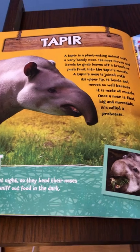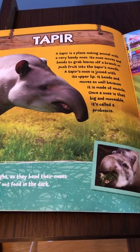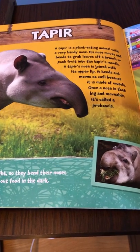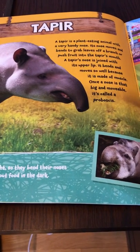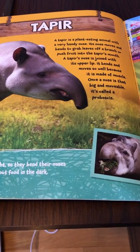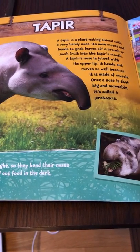Tapir. A tapir is a plant-eating animal with a very handy nose. Its nose moves and bends to grab leaves off a branch or push fruit into the tapir's mouth. A tapir's nose is joined with its upper lip. It bends and moves so well because it is made out of muscle. Once a nose is that big and moveable, it's called a proboscis.